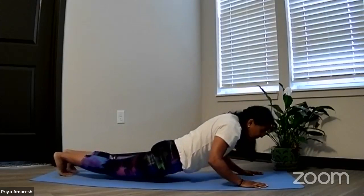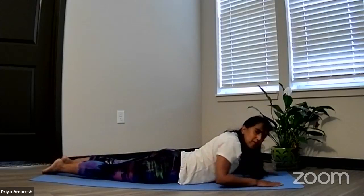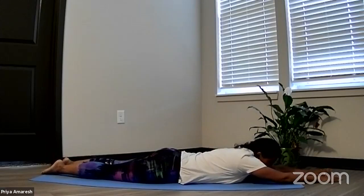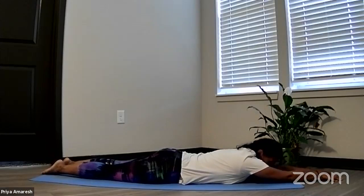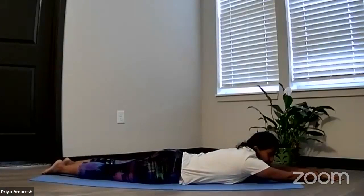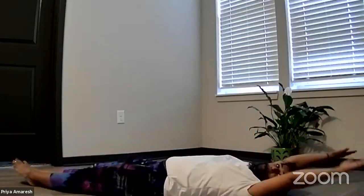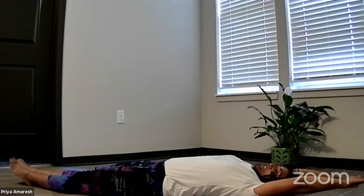From plank, soften your elbows and bring your body all the way down to the mat. Stretch your arms out in front of you — Ashtanga Namaskara. Bring your forehead to the mat, get a nice stretch in the body, observe how the body feels here. Now we're rolling onto our right shoulder, coming onto our back. Stretch the arms back behind you, stretch your legs.